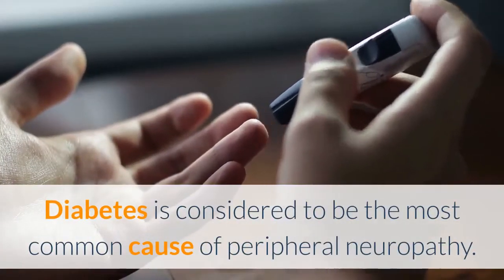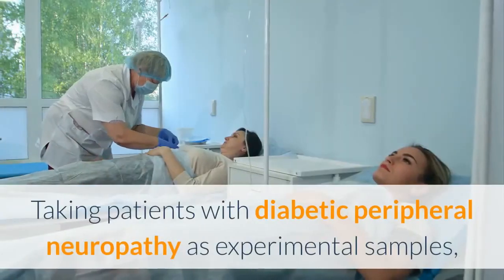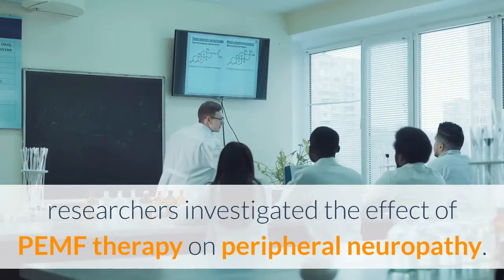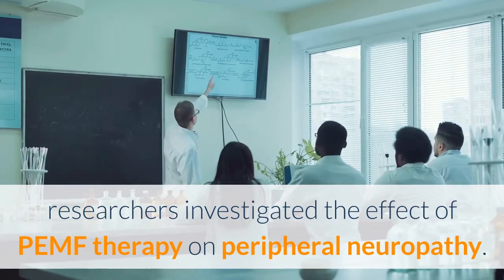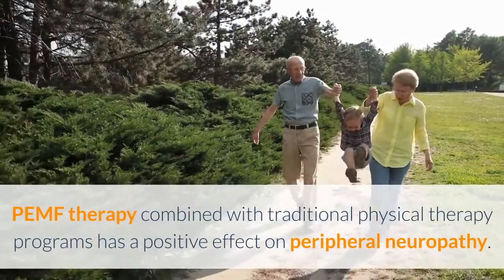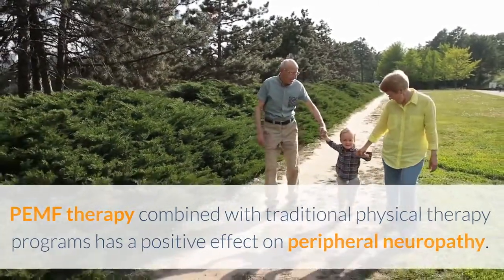Diabetes is considered to be the most common cause of peripheral neuropathy. Taking patients with diabetic peripheral neuropathy as experimental samples, researchers investigated the effects of PEMF therapy on peripheral neuropathy. According to the results, researchers found that PEMF therapy combined with traditional physical therapy programs has a positive effect on peripheral neuropathy.